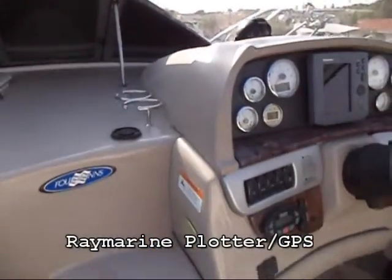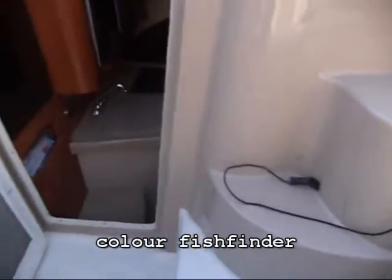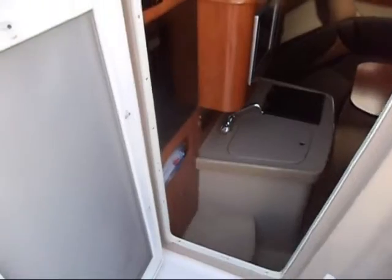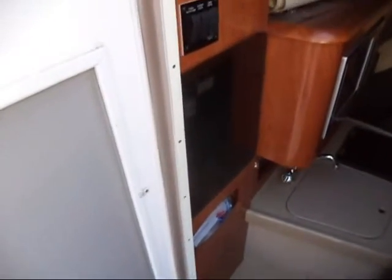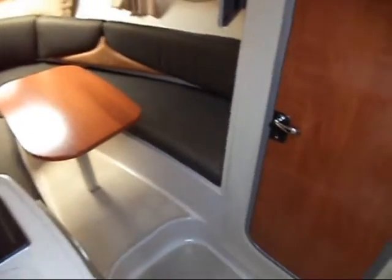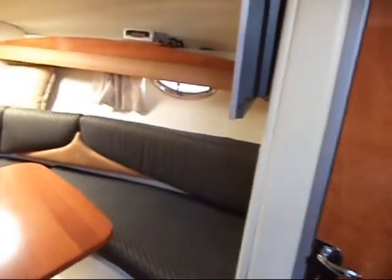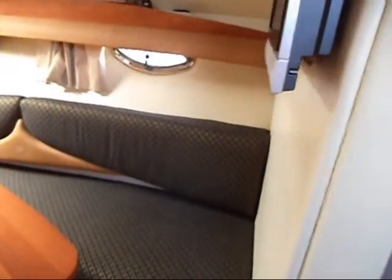There is actually a colour fish finder — it's in storage. As you can see when you look inside, it's been very little use and looks like new condition in here.